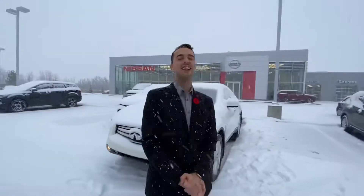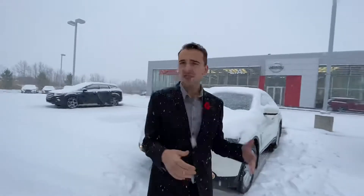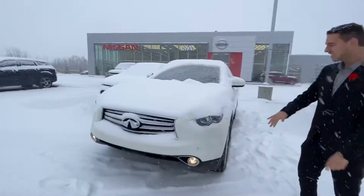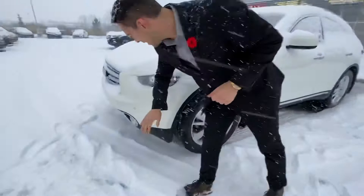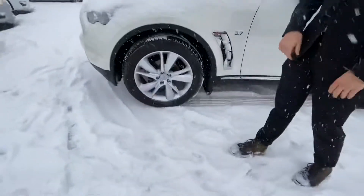Hello Doug, it's Austin here from LA Nissan. You mentioned you were also interested in this beautiful 2015 Infiniti QX70, so I thought I'd get in front of the camera and show you it. Underneath the hood, you got the 3.7 liter V6 engine. As well as on the front here, you got those proximity sensors and the nice bright headlights for any kind of nighttime driving you do.